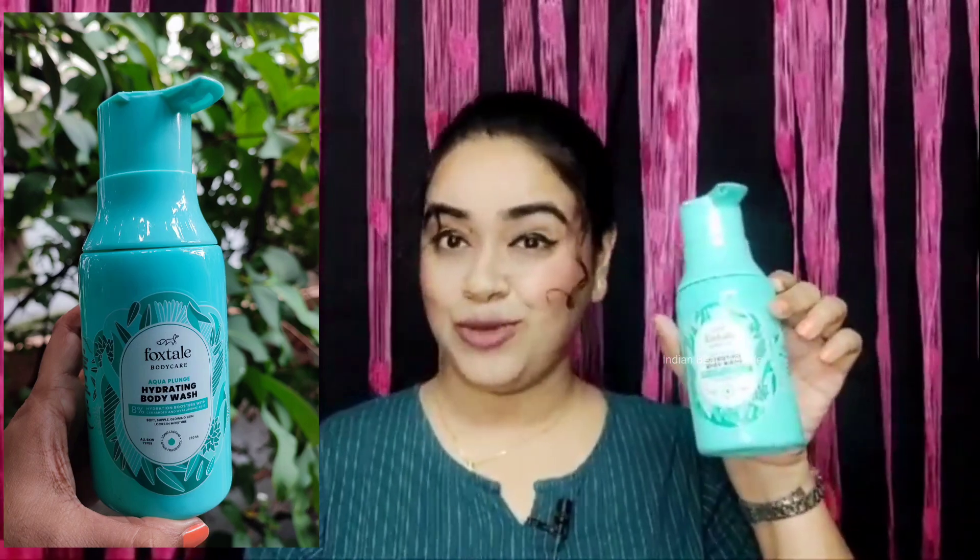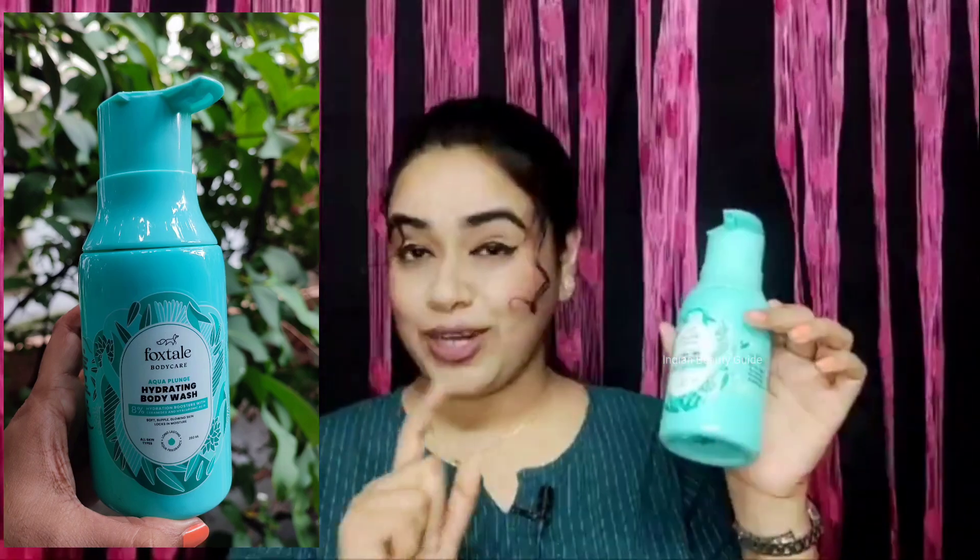Friends, we will start a new launch product review. You can see in my hand — this is Foxtel's new launch body wash. I have bought it on Foxtel's website. This is Foxtel's body care Aqua Plunge Hydrating Body Wash. It has 8% hydration booster with ceramides and hyaluronic acid. It provides soft, supple, glowing skin and locks in moisture. This is for all skin types, it is long lasting, has an aqua fragrance, and comes in 250ml.